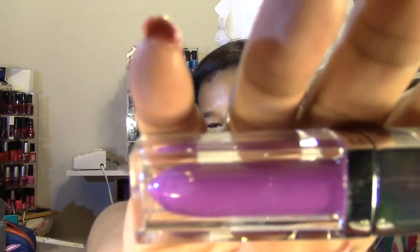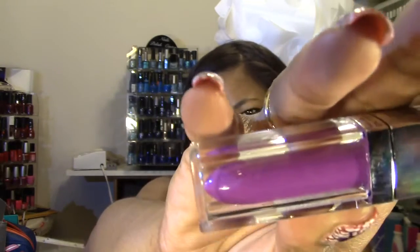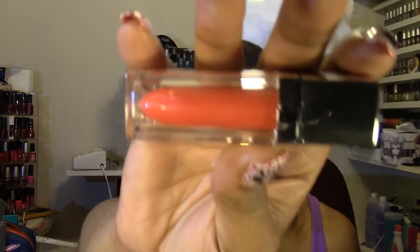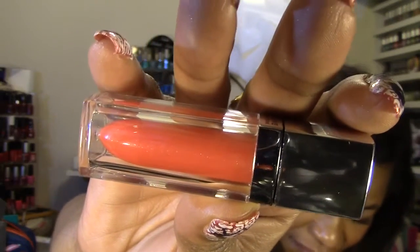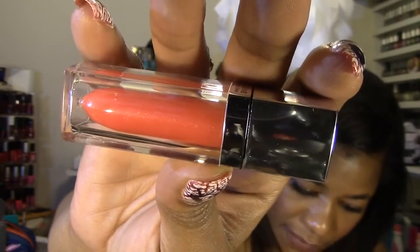I also picked up two Maybelline Color Elixirs. The first is a purple one called Vision in Violet, number 040 — I absolutely love purple lips and this one is gorgeous. The second is a deeper orange called Mandarin Rapture, number 015. I'd been eyeing that one for a while but didn't want to pay the regular price of $9.49. On sale they were $5.69, which is the cheapest I've seen them.